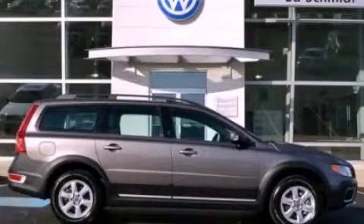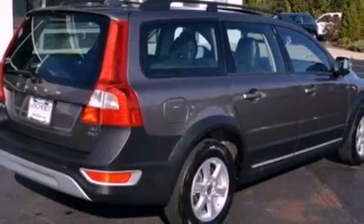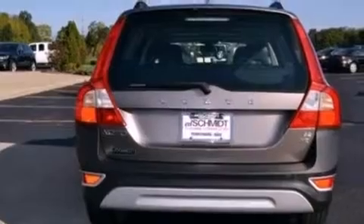This is a 2008 Volvo XC70, functional utility for a modern lifestyle. It features a 3.2-liter six-cylinder engine and an automatic transmission.